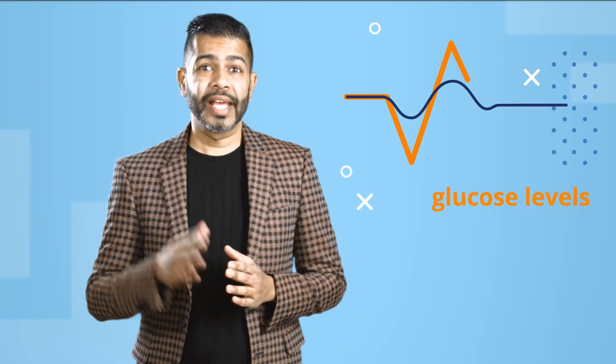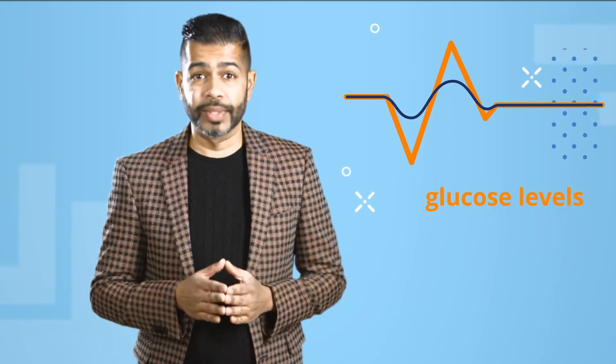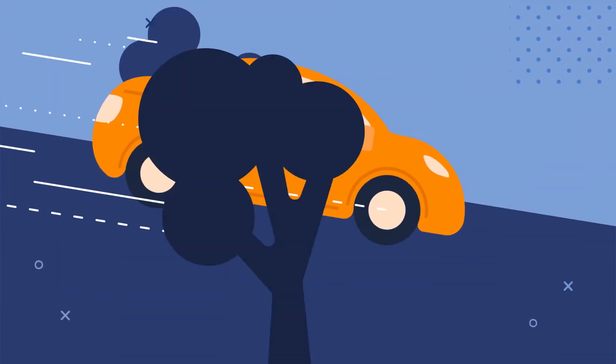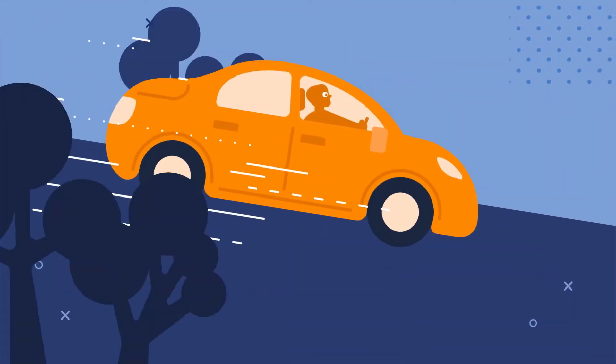Basal insulin helps you gently steer your blood sugar levels, letting glucose into your cells as you need it throughout the day. Without any basal insulin, it's like you're driving a car without any brakes — you might speed out of control.